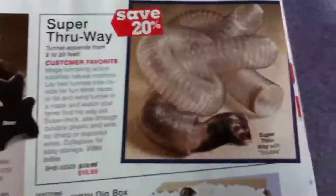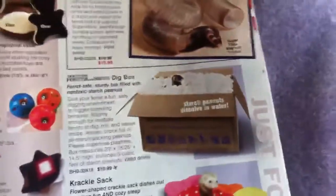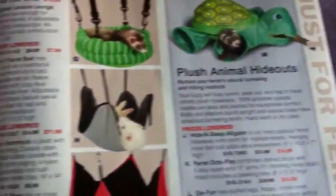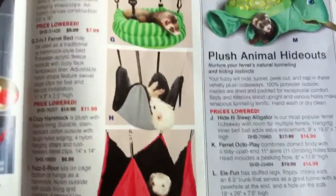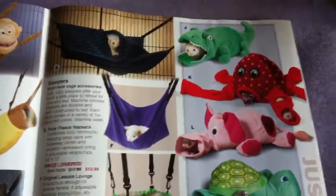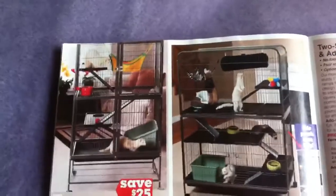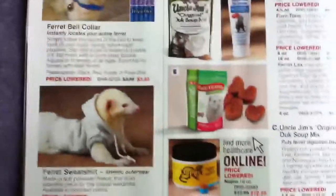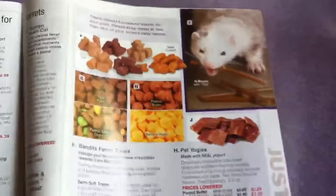Then they have the ferret toys, which you can also use for guinea pigs — like the balls. Here you can buy starched peanuts in a box, I guess ferrets like that. Then they have different tunnels and hammocks. I always want to try a hammock with the guinea pigs but never got around to it. Here are bigger cages for ferrets and bigger play pens. There's a leash for your ferret — don't ever leash a guinea pig, just don't ever do it. Here are ferret treats — ferrets, ferrets, ferrets everywhere. Miss Angela does not like ferrets.